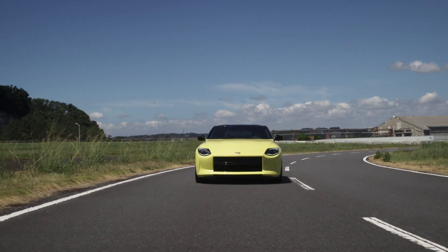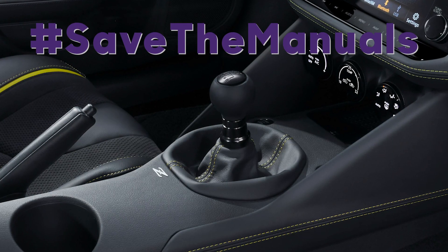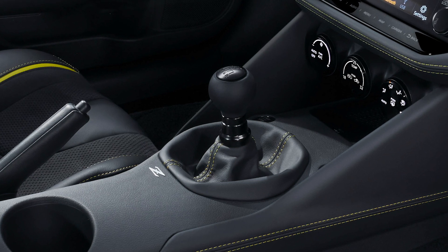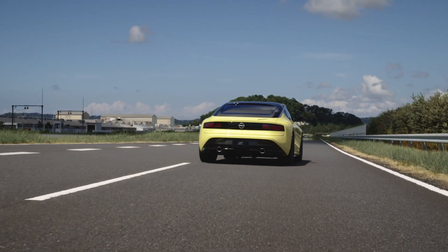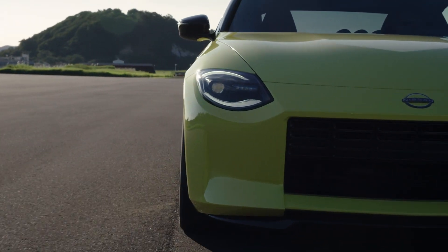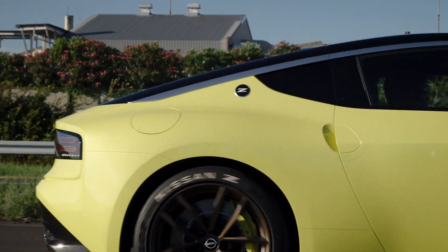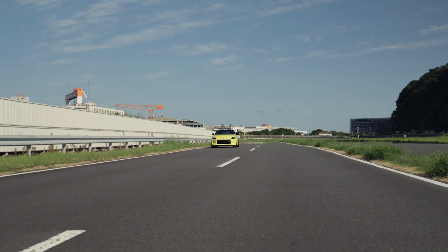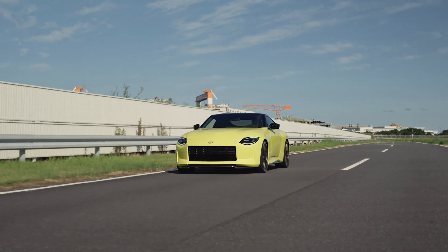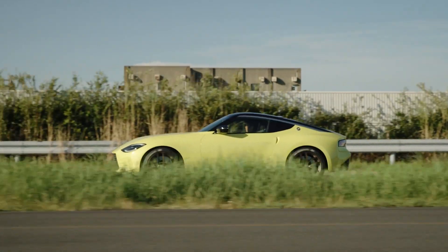As for what's under the hood, we only have partial details. The good news, especially for the Save the Manuals crowd, is that the Z Proto, and thus the next Z, will come with a 6-speed manual transmission. Nissan says it's also working on an automatic transmission option. Powering the Z Proto and the next Z will be a twin-turbocharged 3L V6. Unfortunately, Nissan hasn't yet revealed power figures. That also means we're not closer to knowing what the next Z might be named — either 300Z, after the engine's displacement, or perhaps something like 400Z in honor of its potential horsepower figure.